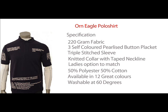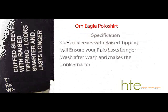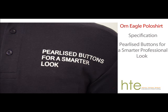In addition to the men's we also offer the same garment in a ladies fit. The garment features a tipped collar which will resist curling wash after wash and help you keep looking smart. Cuff sleeves with raised tipping ensures the garment will last longer and pearlised buttons for a smarter look.